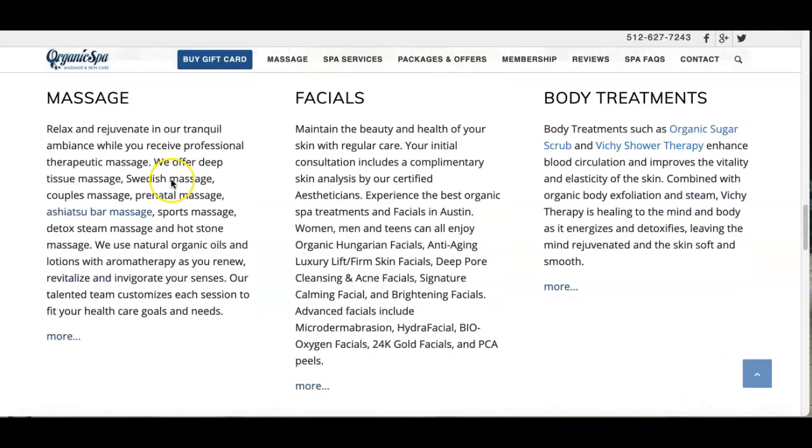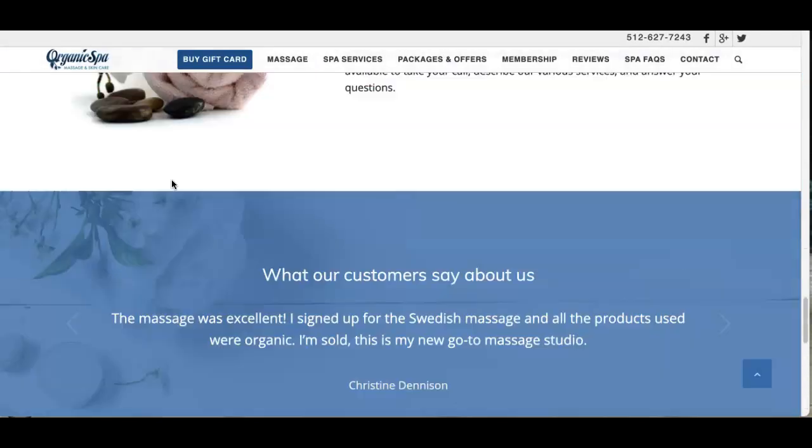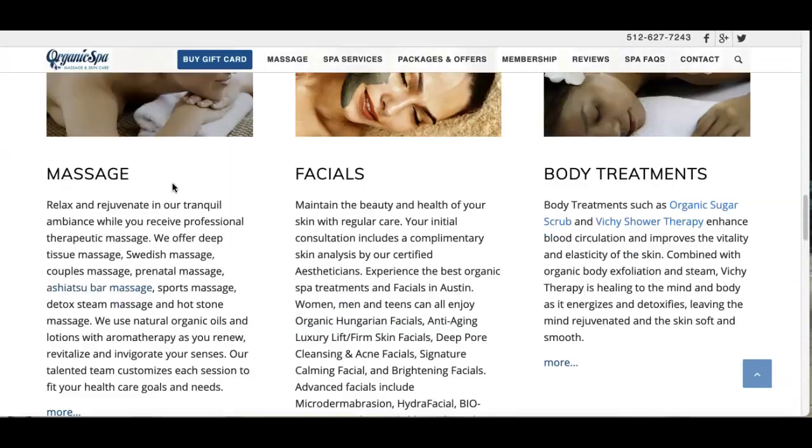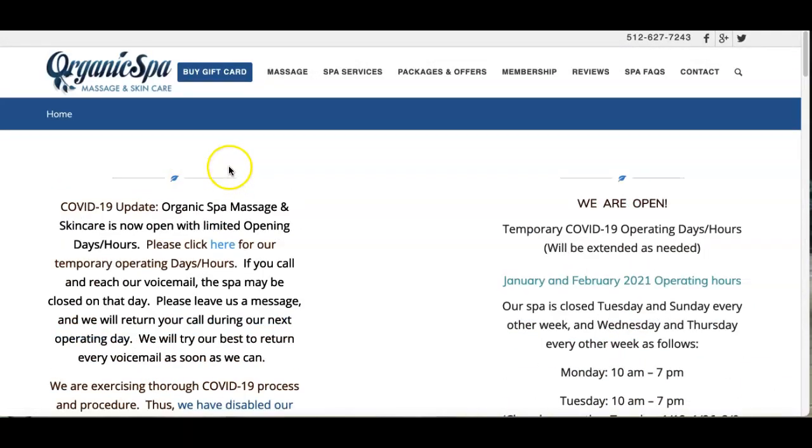Your site has really great content. Your pictures are great and your overall layout is excellent. So basically, if we can help you put a little bit more content and a little bit more keywords into it, you'd be good.